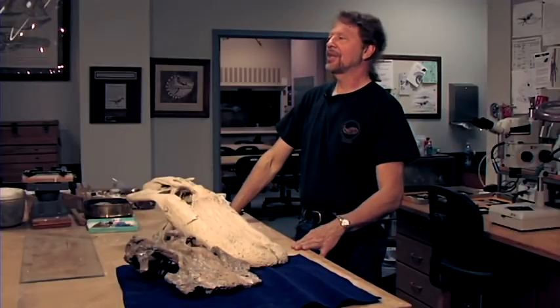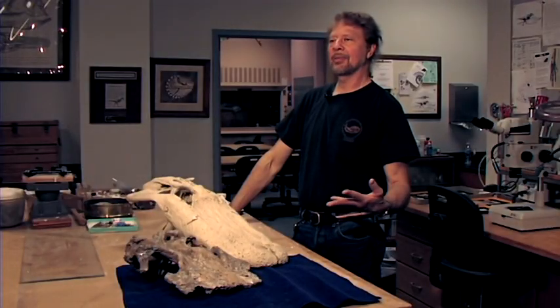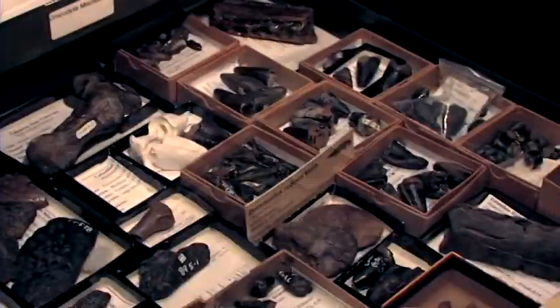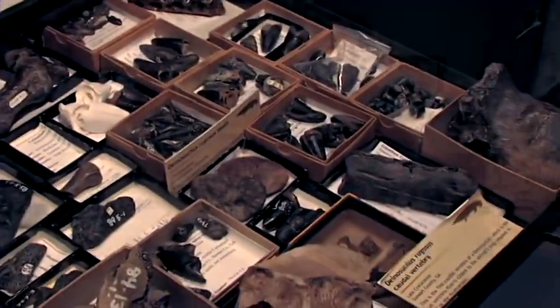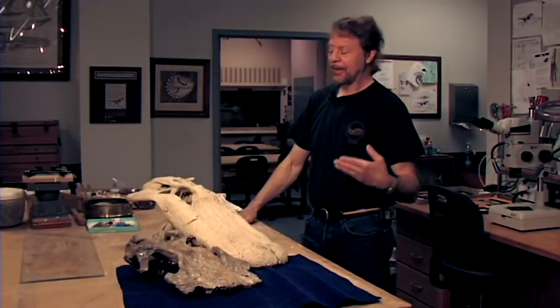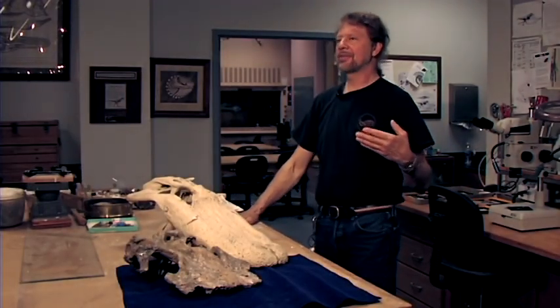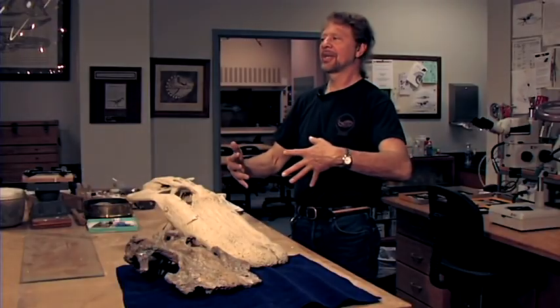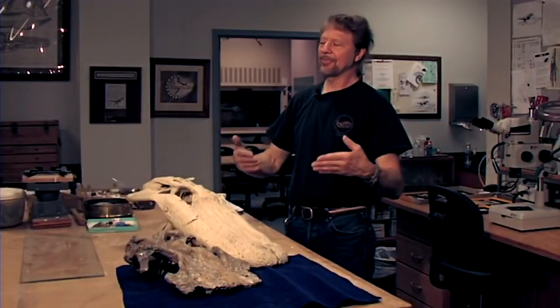Here in the eastern United States we had been finding teeth, and then I started finding a lot of teeth down in Georgia and East Alabama — then jaw bones and more and more material. It turns out we have a bigger accumulation of this giant ancient crocodilian creature here in the southeast than anywhere except maybe West Texas.